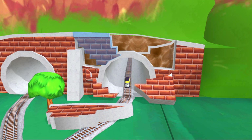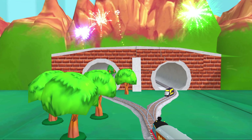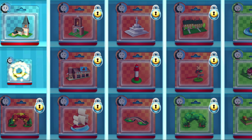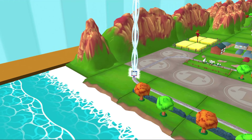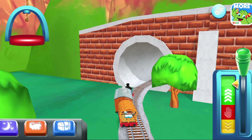That was a blast! Full steam ahead! Which toy will you choose now? It's super easy to find your new toy. Just look for the beam of light. That's the way! Just slice or tap it to open!